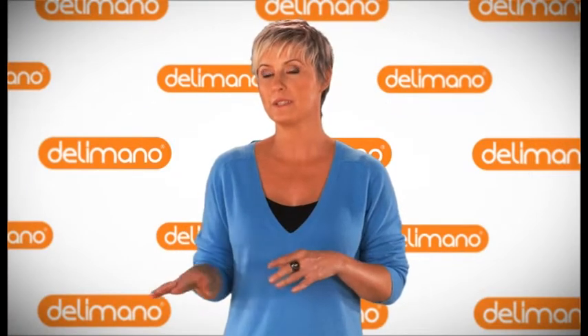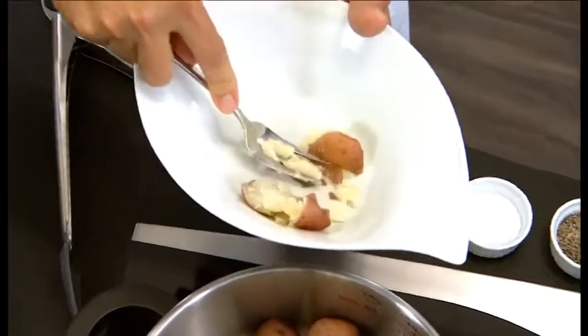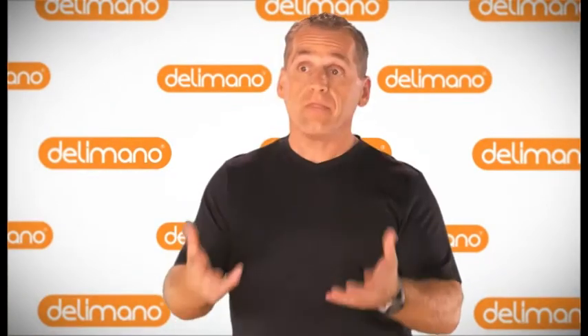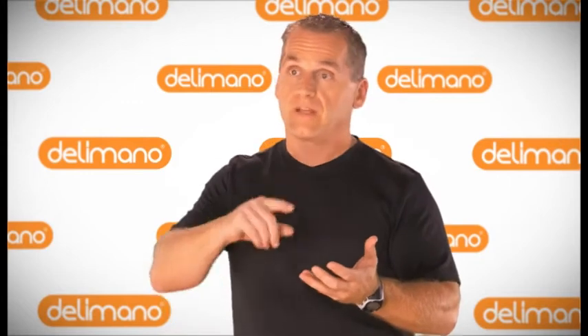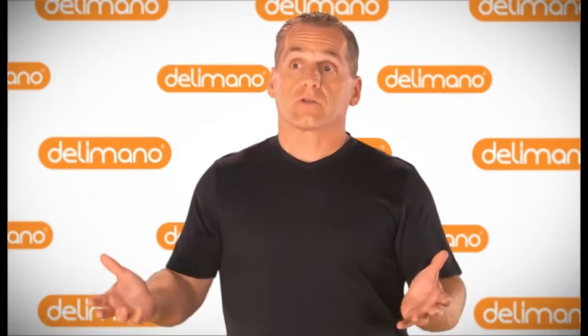If you want to make mashed potatoes or potato salad or anything, literally I can make them in 3 minutes — and I love that. In the end, you're going to save money on your food bill, you're going to save money on your energy bill, and your pressure cooker is going to last you a lifetime.